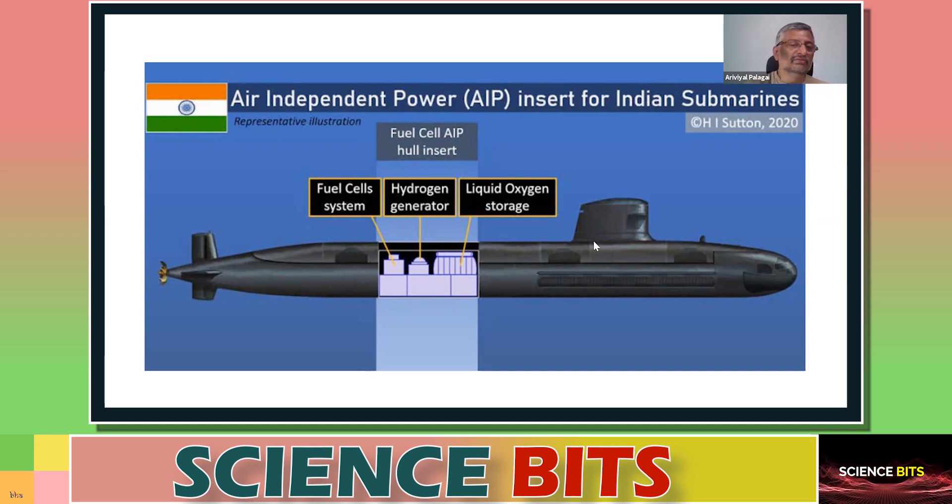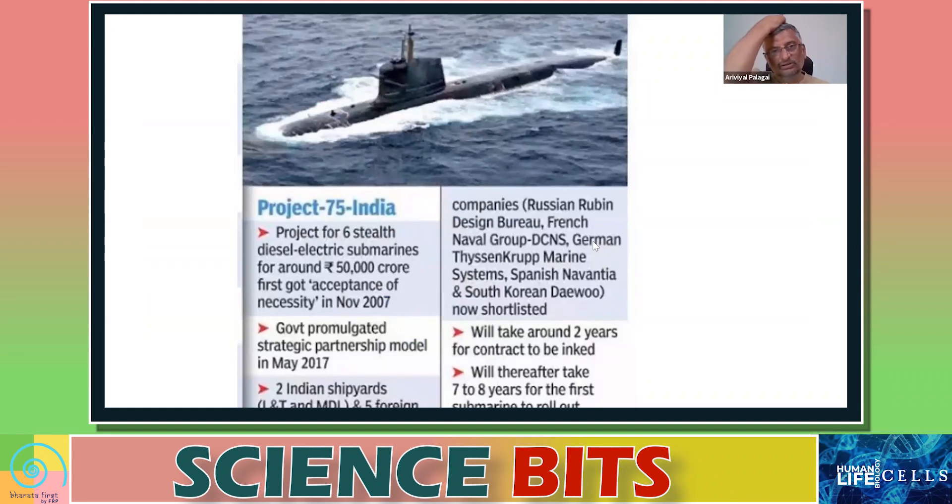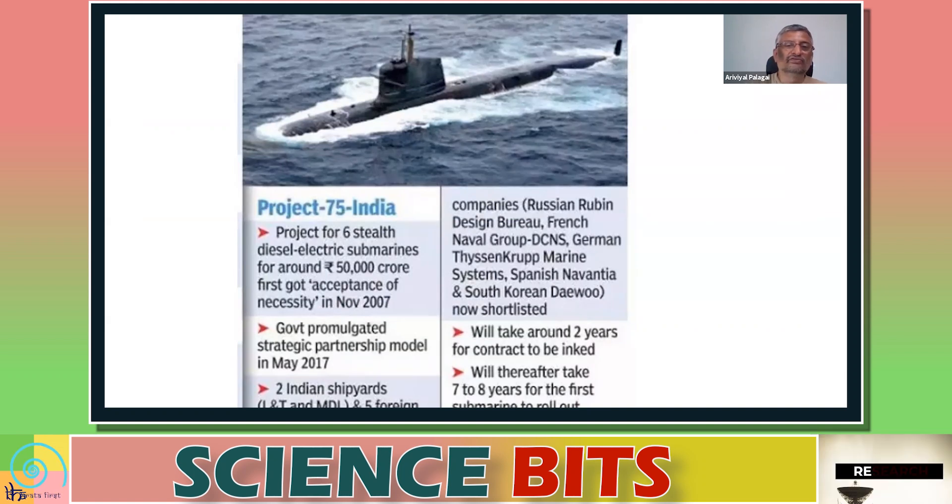Under Project 75I, six submarines are to be built with a budget outlay of 50,000 crore rupees. The project was first mooted in 2007, and in 2017 the government introduced the strategic partnership model. Recently, two Indian shipyards — L&T and Goa Shipyard — have been shortlisted. These two shipyards are to partner with one of five foreign companies: a Russian company, a German company, a Spanish company, or a South Korean company. The contract may take around two years to finalize, after which submarines will be built over the next seven to eight years.